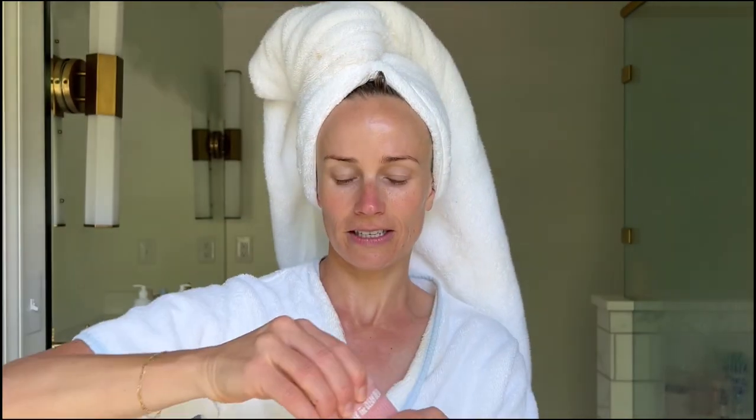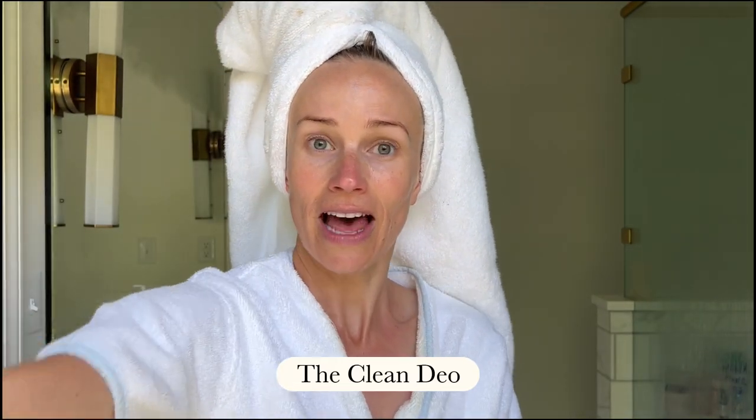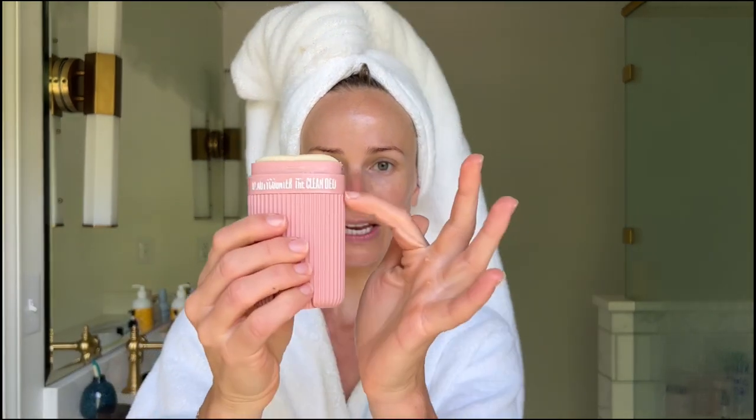A little intermission for deodorant. I like the lavender scent, but it's refillable — this part pops out and then you can swap the scents.